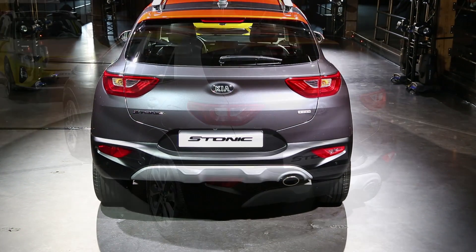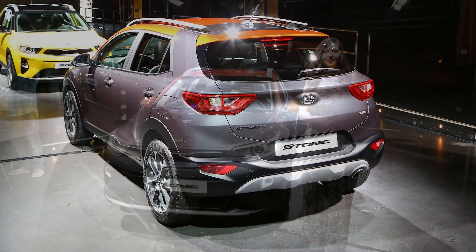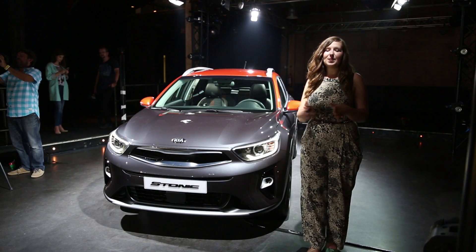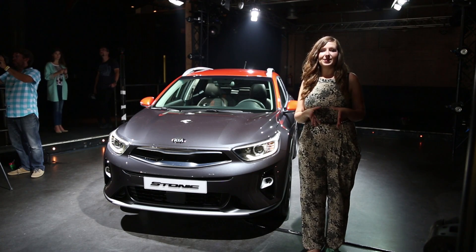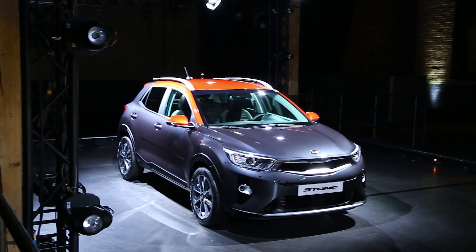And of course, being a Kia, you get the company's seven-year, 100,000-mile warranty. The new Kia Stonic will be available to order in the UK in the third quarter of 2017 and should cost from around £14,000.